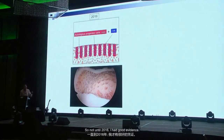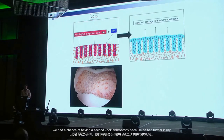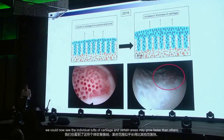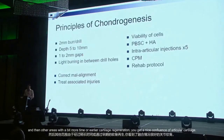Not until 2016 did I have good evidence. This is another patient where we did prior surgery and had a chance at second arthroscopy due to a further injury. We could now see that individual tufts of cartilage grow at different rates — some areas show individual tufts, and other areas with a bit more time show a nice confluence of articular cartilage.